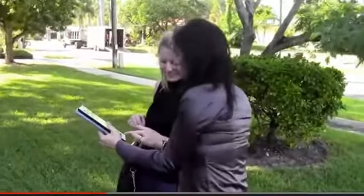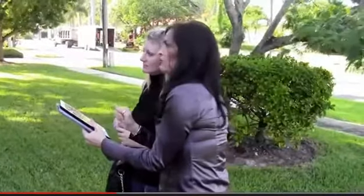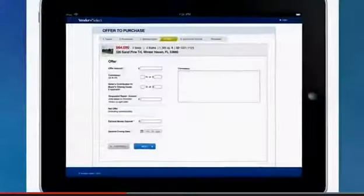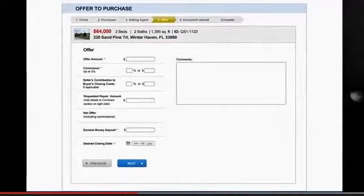HUD homes are listed on the MLS, and a broker or agent would be able to find them for you. When you locate a HUD home that you're interested in making an offer on, you actually make that offer online through a HUD-approved broker.